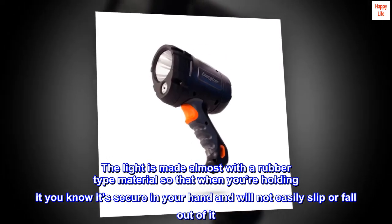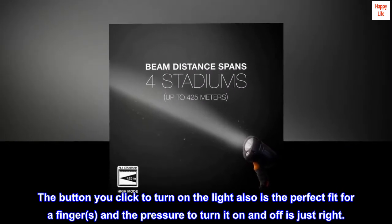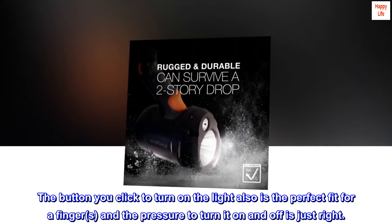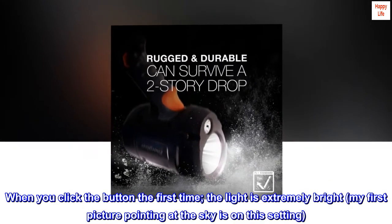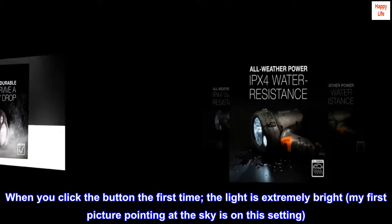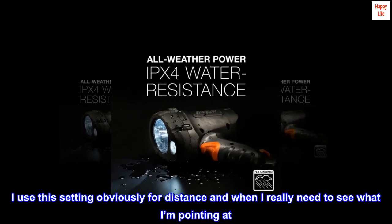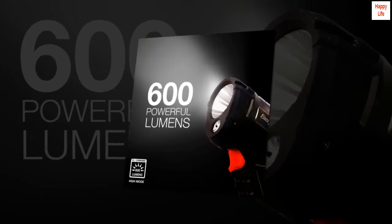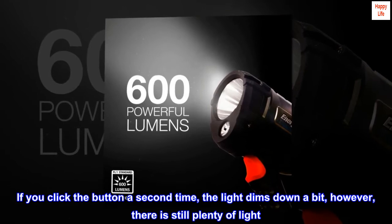The light is made almost with a rubber-type material so that when you're holding it you know it's secure in your hand and will not easily slip or fall out of it. The button you click to turn on the light is also the perfect fit for a finger, and the pressure to turn it on and off is just right. When you click the button the first time, the light is extremely bright. I use this setting for distance and when I really need to see what I'm pointing at. If you click the button a second time, the light dims down a bit; however, there is still plenty of light.